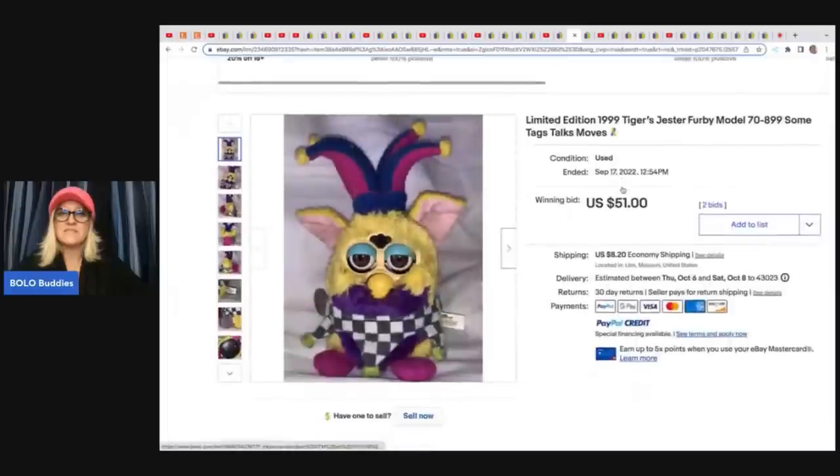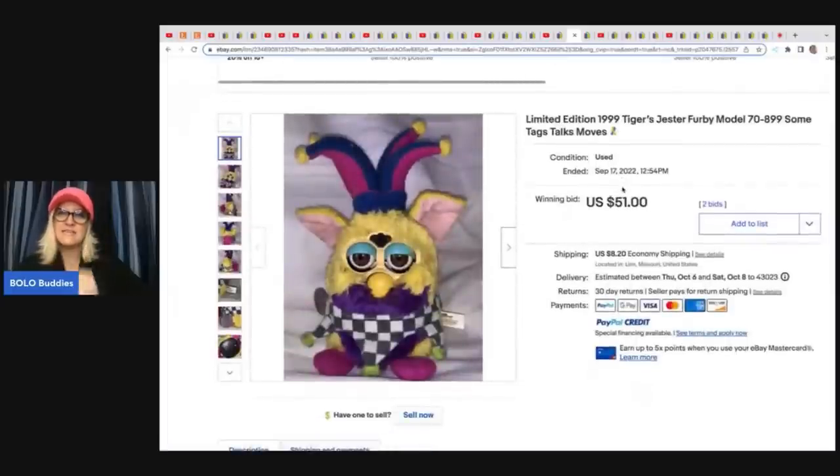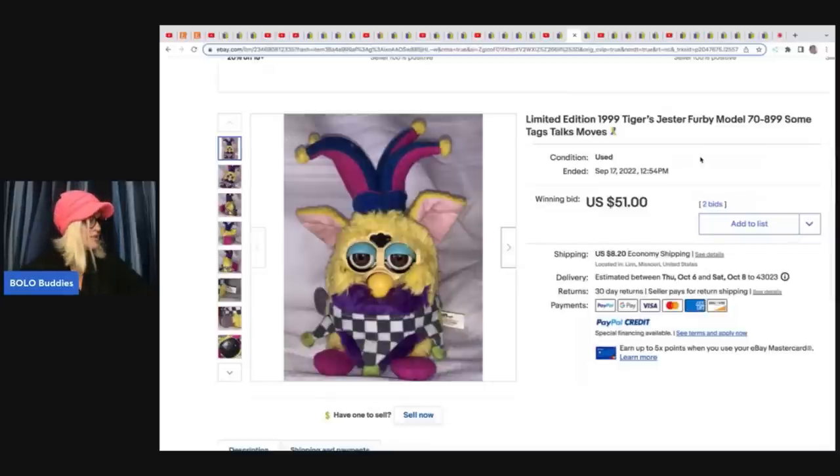The next item is this Furby — it's a limited edition 1999 Tiger's gesture Furby, some tags, talks and moves. She got this donated by a friend to help support her cause and she sold this for $51 plus shipping. They also have where you can go and pet the animals — not like a petting zoo but you can go and pet the animals — and I think they have a bed and breakfast. So it's quite an establishment and just fantastic what they're doing for these animals.